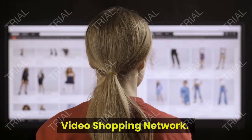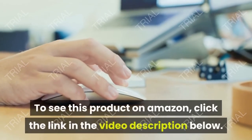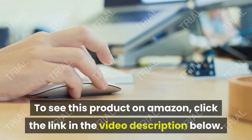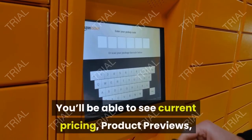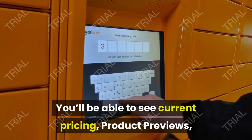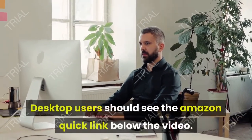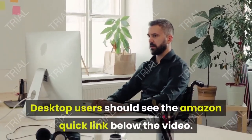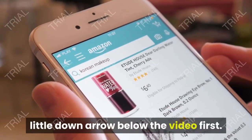From Video Shopping Network and Amazon affiliate: to see this product on Amazon, click the link in the video description below. You'll be able to see current pricing, product previews, and any special deals. Desktop users should see the Amazon quick link below the video; mobile users will need to click the little down arrow below the video first.